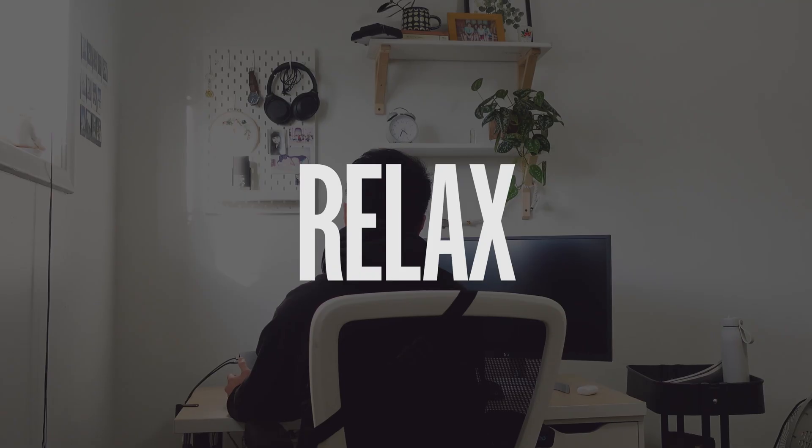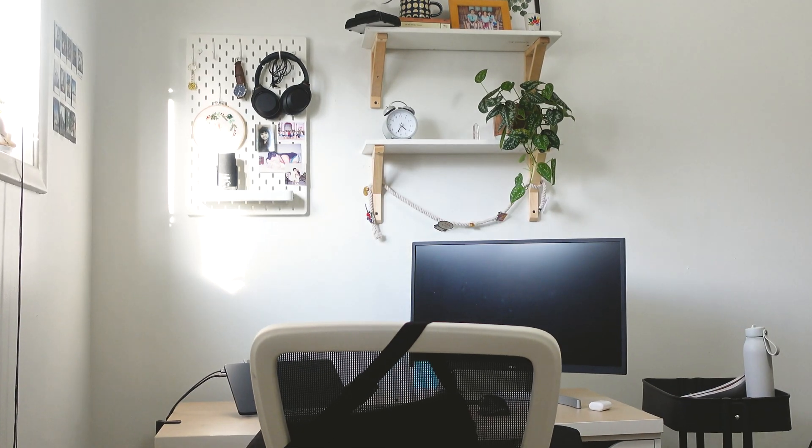I need to chill, relax, and start from the beginning. Let's look at the reasons why I want to redesign my portfolio.